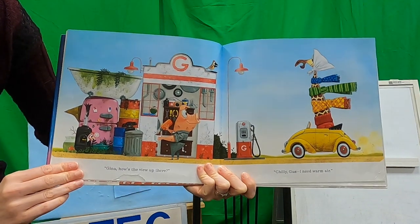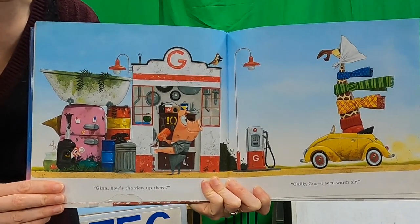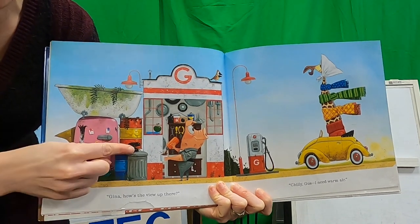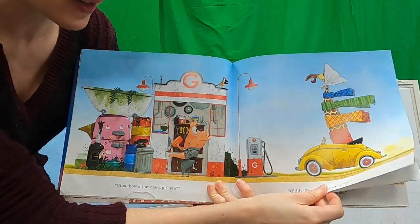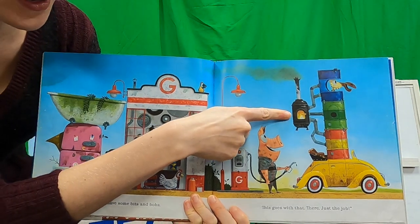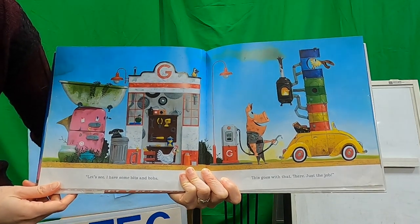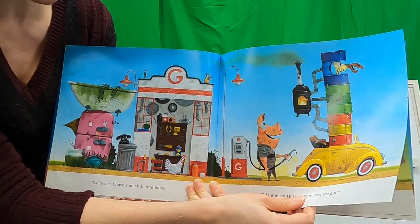Let's see if there's any other problems. Ready? 'Gina, how's the view up there?' 'Chilly, Gus, I need warm air.' Uh-oh. Do you guys see anything that would help with warm air? Do you think a telephone would help? No. Let's see what he does. He used the fireplace! He gave her a nice little house. 'I have some bits and bobs. This goes with that. Just the job.' Perfect. That's good problem solving.